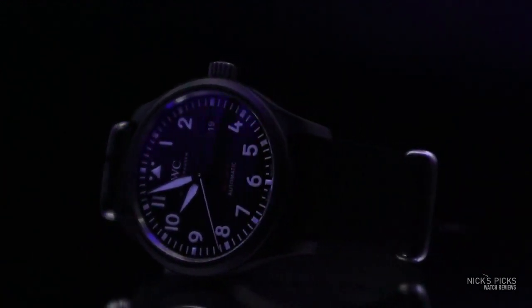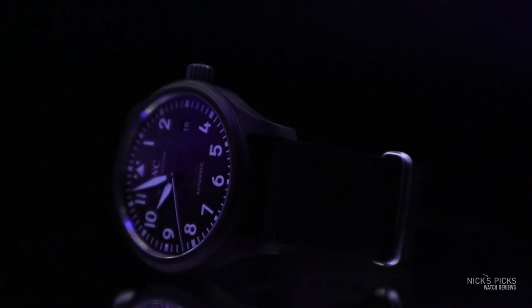I didn't really ask the price up front. I kind of discovered the price later and was in for quite a shock because it was a thousand dollars more than some of the other IWC Pilot watches that looked pretty similar, like the Mark 18 and the Spitfire, for example.